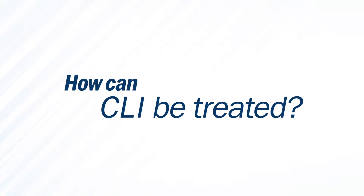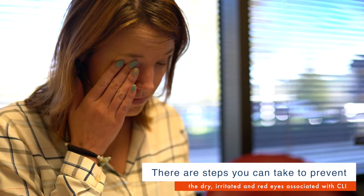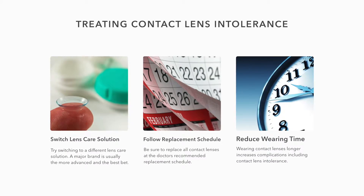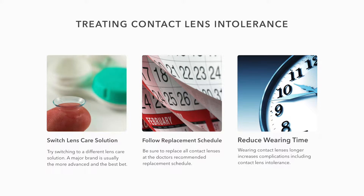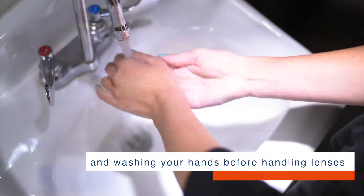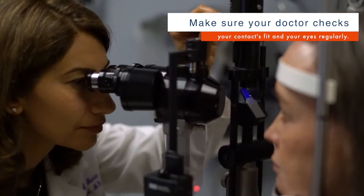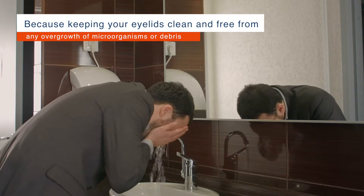How can CLI be treated? There are steps you can take to prevent the dry, irritated, and red eyes associated with CLI. Try switching to a different lens care solution — a major brand is usually the more advanced and the best bet. Be sure to replace all contact lenses at the doctor's recommended replacement schedule, as wearing lenses longer increases risk of complications, including CLI. Proper hygiene is very important, including replacing cases as directed and washing your hands before handling lenses. Finally, make sure your doctor checks their fit and your eyes regularly.